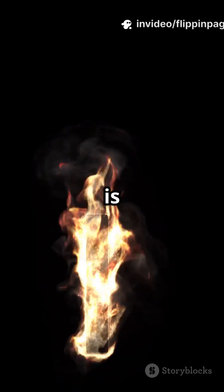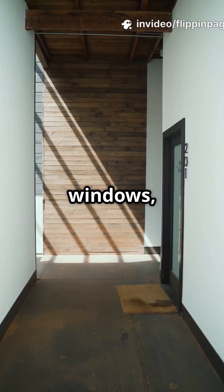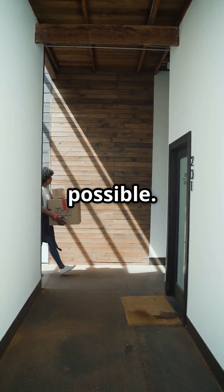Plus, CLT is fire-safe, earthquake-resistant, and flexible for stunning designs. Want giant windows, open spaces, or cozy vibes? CLT makes it possible.